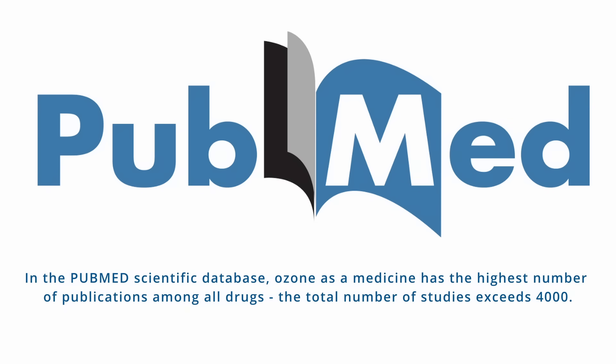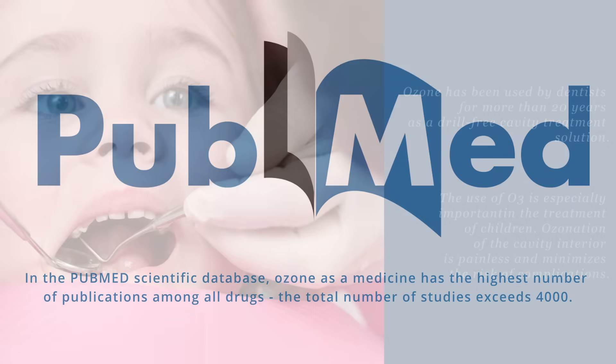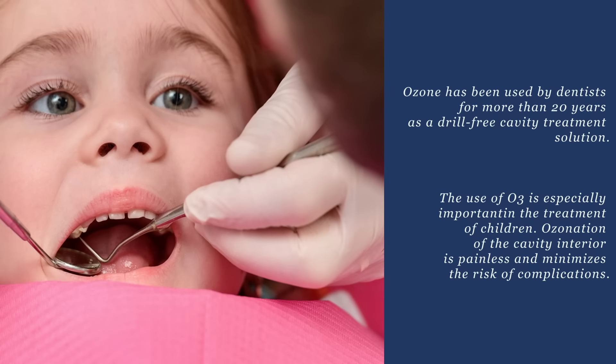In the PubMed Scientific Database, ozone as a medicine has the highest number of publications among all drugs. The total number of studies exceeds 4000. Ozone has been used by dentists for more than 20 years as a drill-free cavity treatment solution.